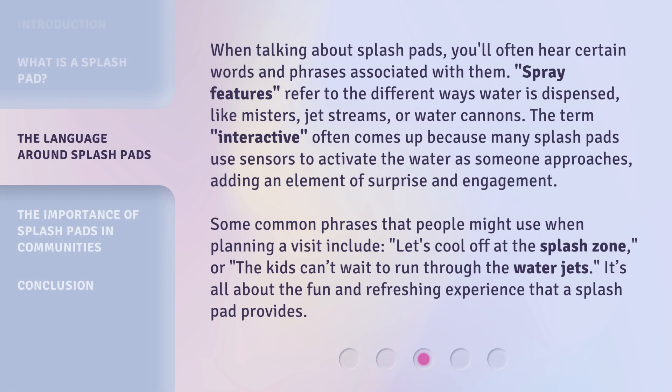When talking about splash pads, you'll often hear certain words and phrases associated with them. Spray features refer to the different ways water is dispensed, like misters, jet streams, or water cannons. The term 'interactive' often comes up because many splash pads use sensors to activate the water as someone approaches, adding an element of surprise and engagement. Some common phrases that people might use when planning a visit include: 'Let's cool off at the splash zone,' or, 'The kids can't wait to run through the water jets.' It's all about the fun and refreshing experience that a splash pad provides.